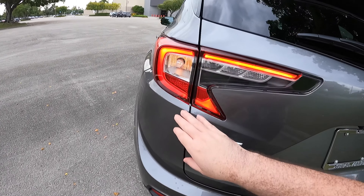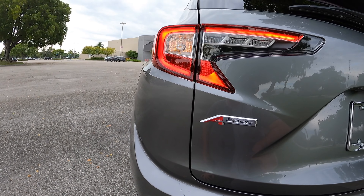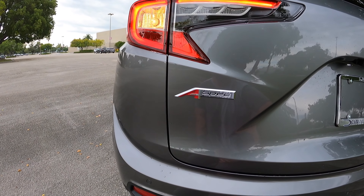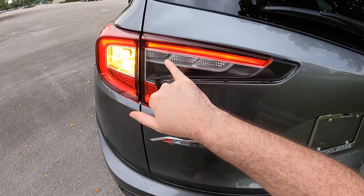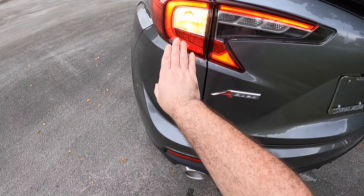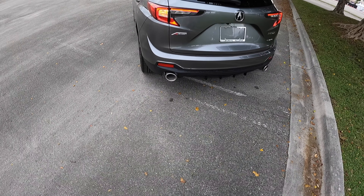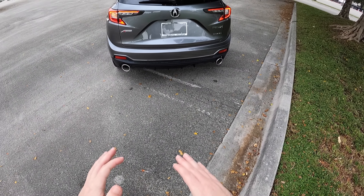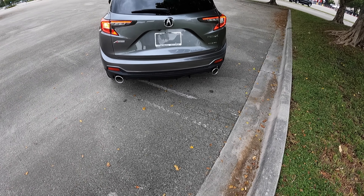They're not full LED — we do have an incandescent taillight, which I'm hoping Acura changes for the next generation of the RDX. There's the A-Spec badge right there, your reverse lights, and your brake lights are actually right underneath, which is really good. Dual exhaust tips are still standard — no matter which trim you get, you have dual exhaust tips.